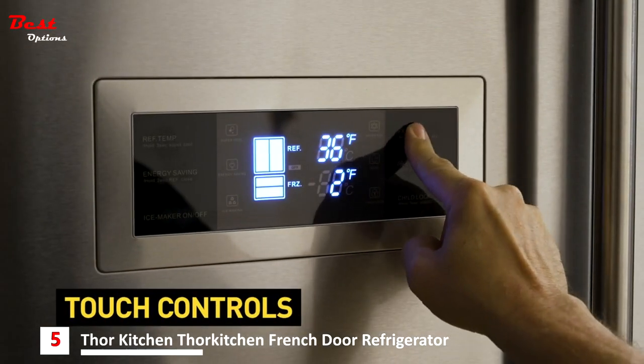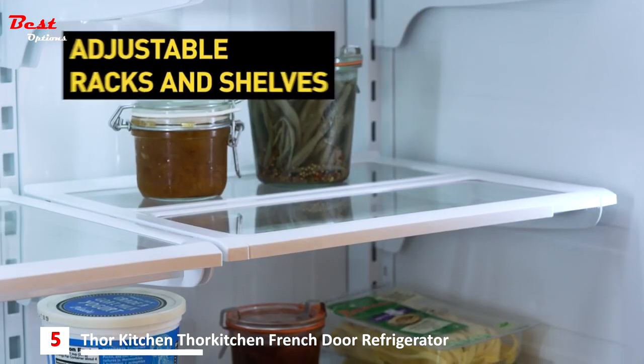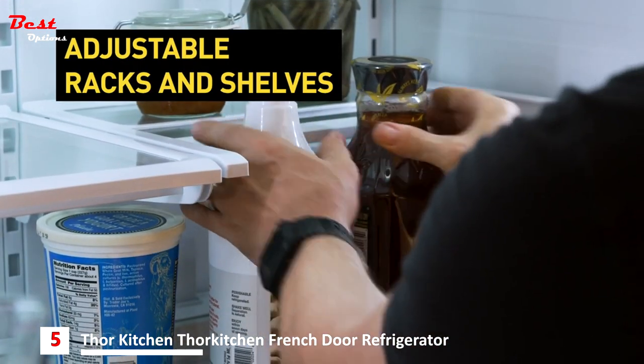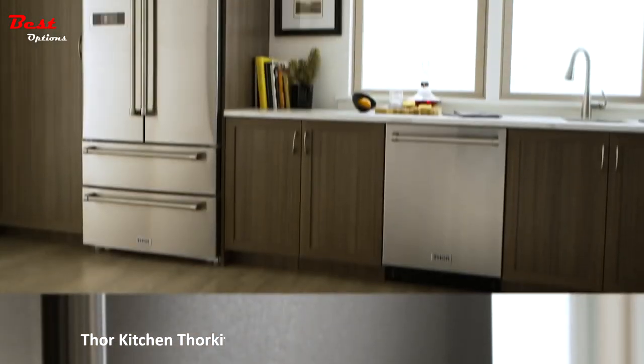Easy-to-adjust controls keep food at the optimum temperature. Chill out with on-demand ice. Adjustable racks and shelves make it a cinch to store food in every size and shape. Easy-to-clean stainless-steel finishes resist fingerprints and smudges so you never have to explain yourself.